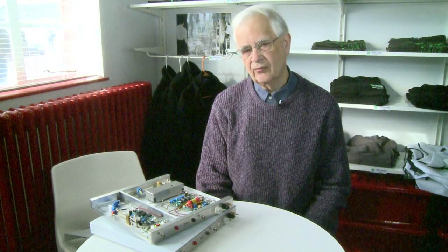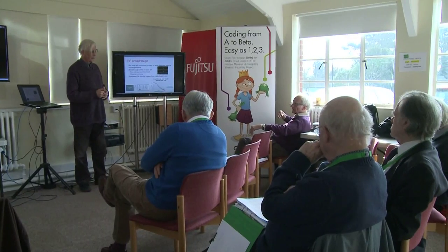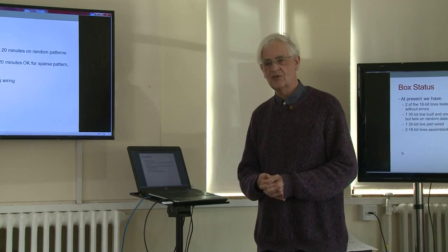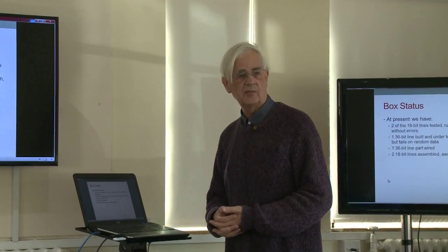We have just moved from a phase of prototyping the short lines — demonstrating that the technology works in principle — to producing the number that are needed to run the machine. Once that's complete, we will move on to the much larger boxes that hold 32 integers, forming the main memory of the machine. At today's team meeting, Peter brings the volunteers up to date: he's got as far as building and commissioning two of the 18-bit boxes.